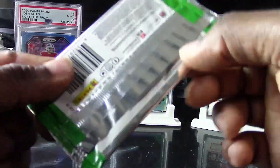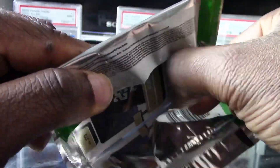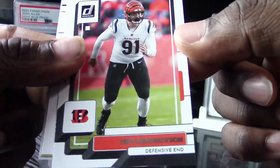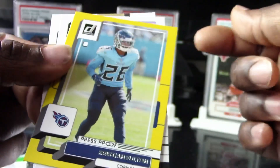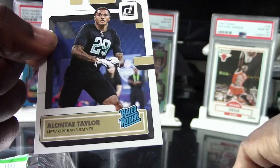I wonder if Panini has that rigged some kind of way — but we will find out, we got a few more packs left to open. We got a Trey Hendrickson, we have a Michael Brockers, a Christian Fulton — not a rookie this time — we got a Harrison Smith and an Elante Taylor for the Saints.